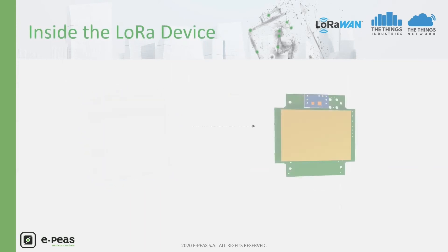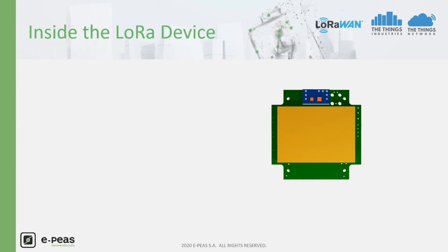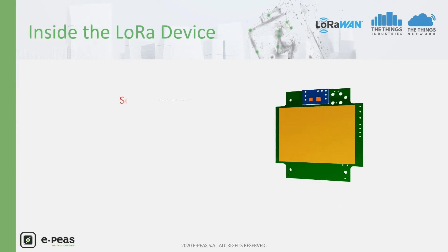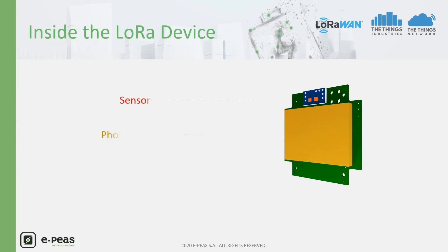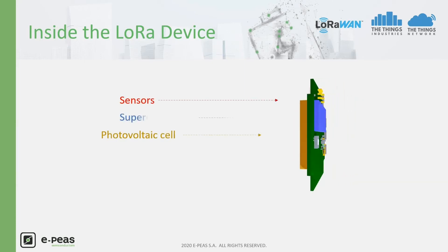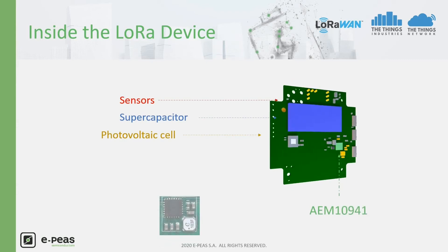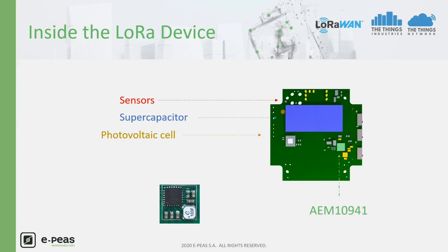Opening the outer box to look inside the device, we can find: low power sensors in red, a photovoltaic cell dedicated to indoor light in yellow, a supercapacitor in blue, our AM10941 in green, and low power electronics including an MCU with a LoRa radio.